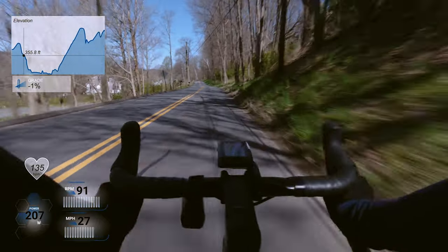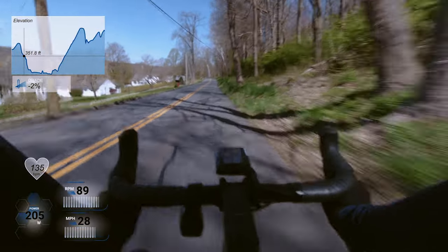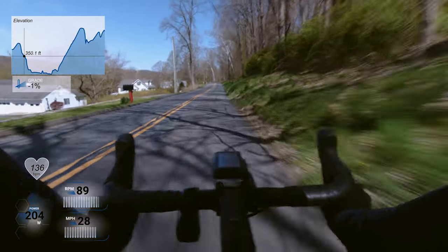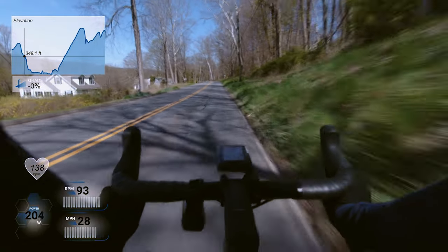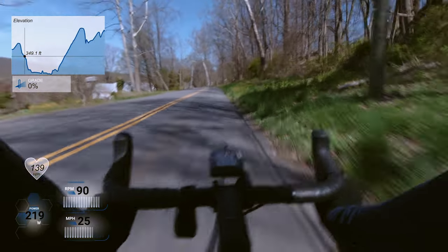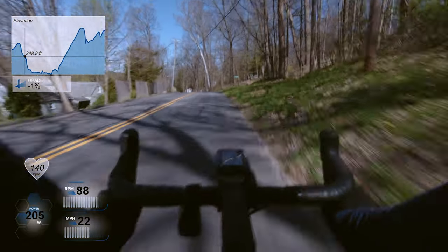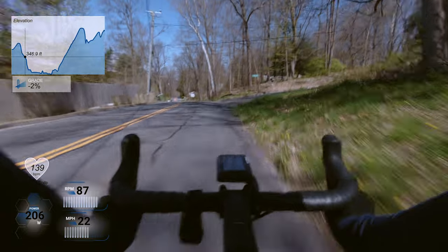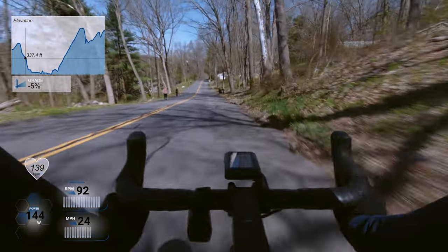A few days later — this was the Sunday following my birthday, which was on a Thursday — I decided to just go for a couple hour ride and do a shorter time trial on a segment within that ride, to kind of make up for not being able to do the time trial on my birthday.